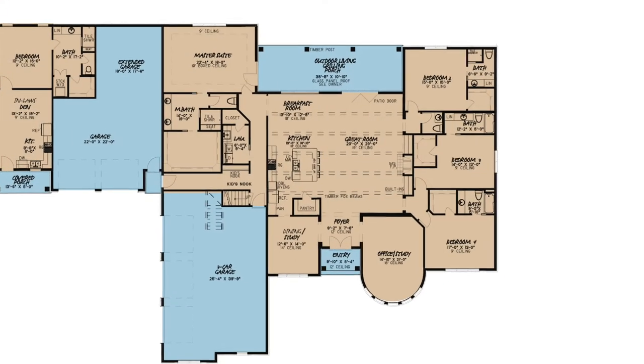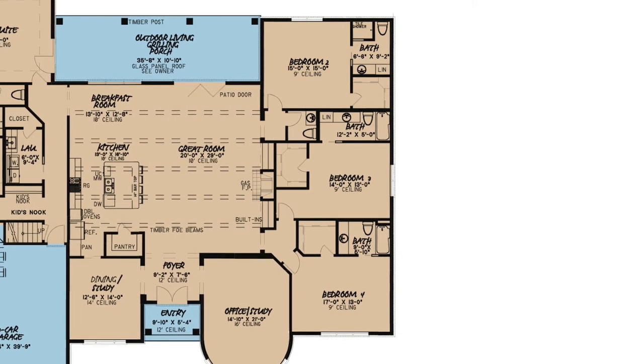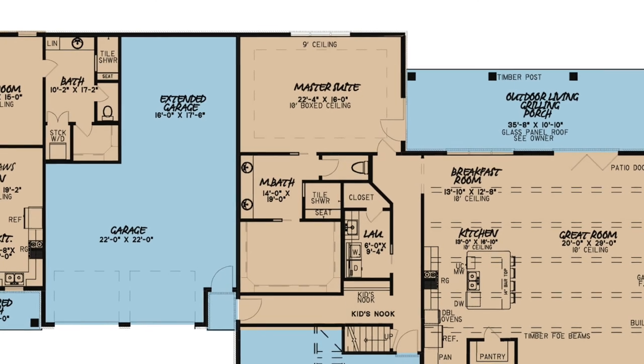Three large rooms are located behind the great room, each boasting an en suite bathroom and walk-in closet. Tucked away on the other side of the home is the spacious master suite with a huge walk-in closet and direct access to the outdoor living porch.